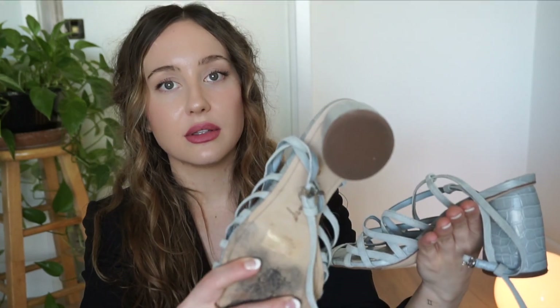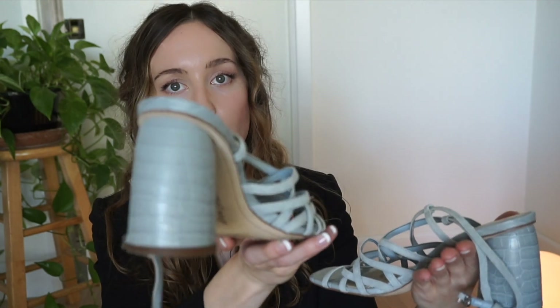These are by the brand Naturalizer, which specializes in really comfortable shoes — they're super comfortable and super lightweight. I just thought the patent shiny leather would look cool with some trousers for work. The last pair are these Sam Edelman strappy heels. I love this color, it's really pretty, and what drew me in was the heel — I love that shape, I think it's so unique.